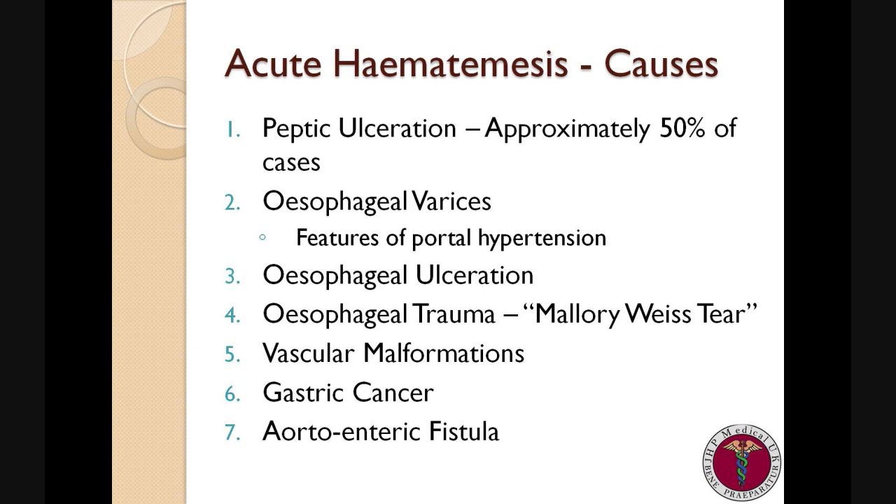Patients with gastric cancer may have a preceding history of weight loss and anorexia. And then there are rarer causes such as vascular malformations or aortoenteric fistulas. These patients typically present with vomiting copious amounts of bright red blood, and in these cases it is commonly fatal.